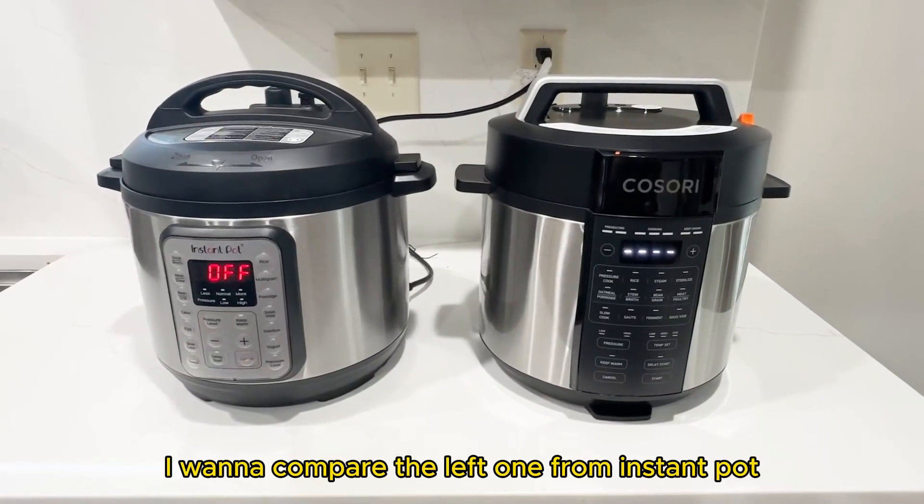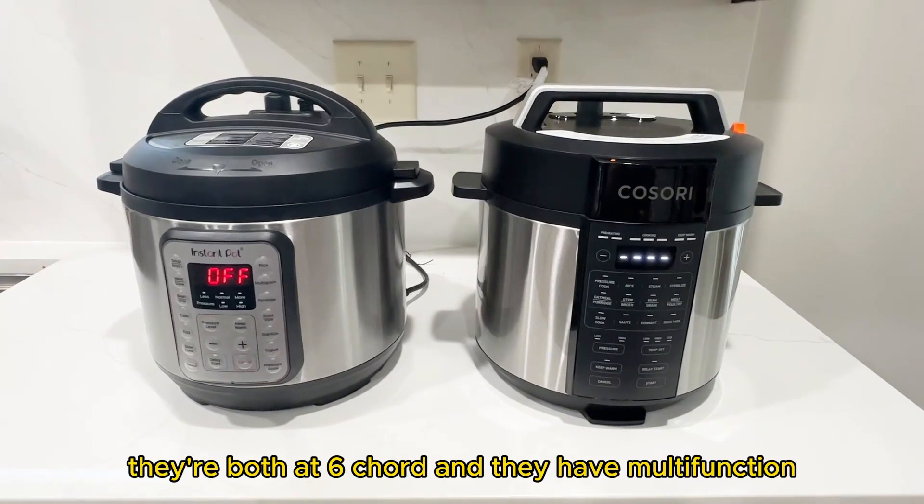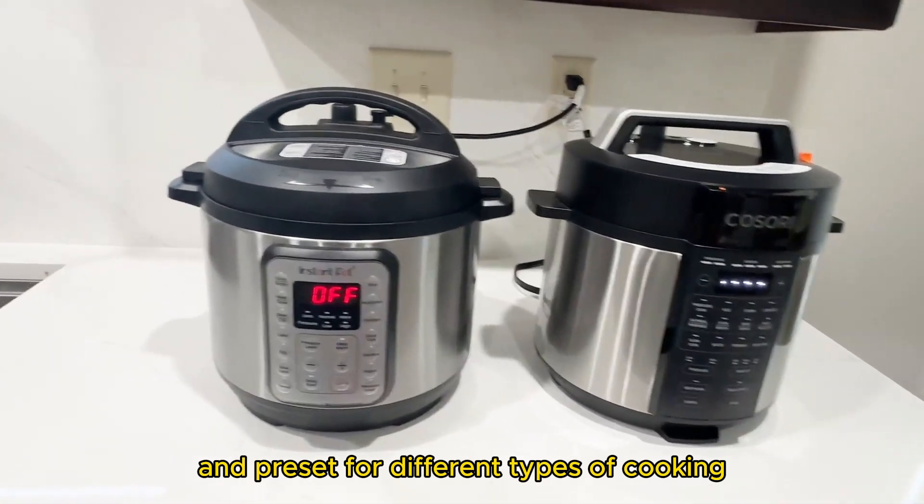I have two pressure cookers here. I want to compare the left one from Instant Pot and the right one from Kasori. They're both six quart and they have multifunction and presets for different types of cooking.